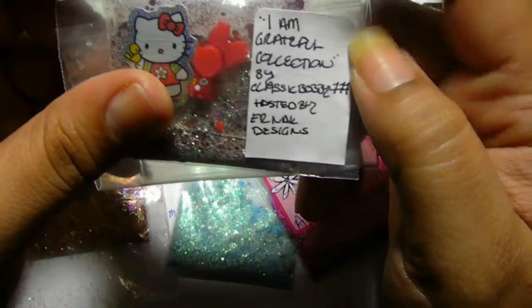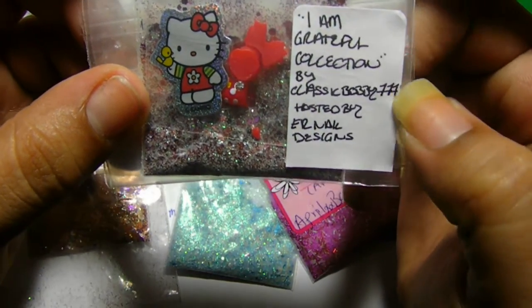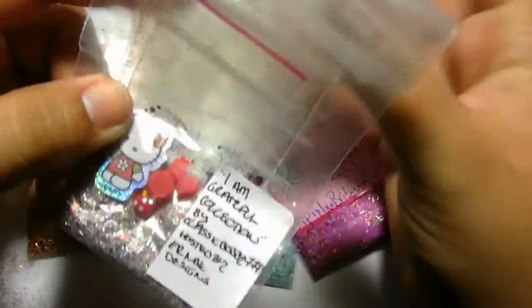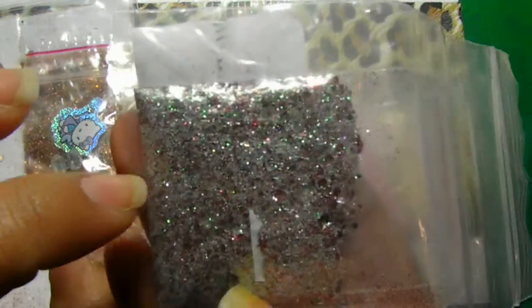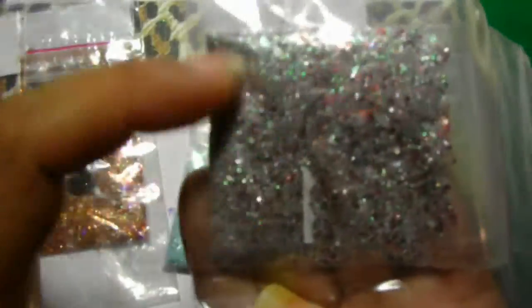With that said, I got this one here. It is the I'm Grateful Collection by Classic Bobby777. And her mix is this beautiful — if you can see that — it's a gray-silver mix with red. It comes off gray, but it's silver, of course. It's silver, and it has red hexes in there and tinsel in there.